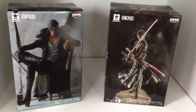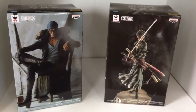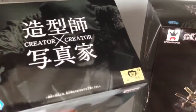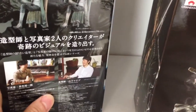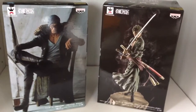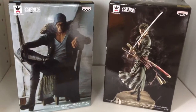Today we're going to be looking at these two figures, and these are actually a new series known as Creator Creator, which refers to the sculptor and the artist working together. The results, I have to say, are pretty impressive. These are the only two figures released so far, but a Mihawk and Nami have already been announced, and I suspect there's going to be quite a few more.